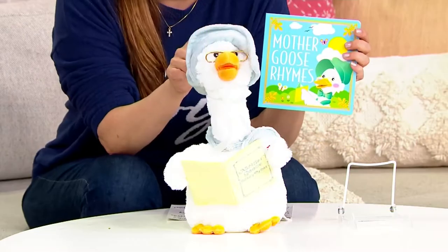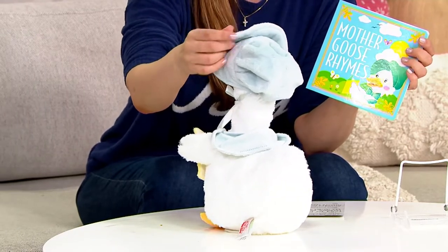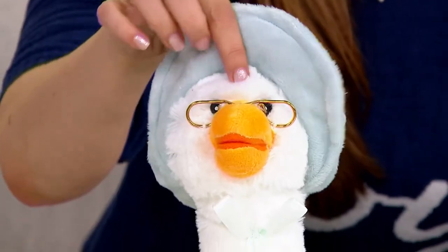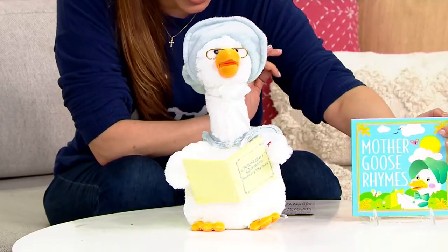We have three colors for you to choose from, which is Mother Goose's bonnet. The blue, we also have it in a pink, and we also have it in a sage green. Look at Mother Goose's face — this is exactly what Mother Goose looks like on the book. This is adorable and animated.